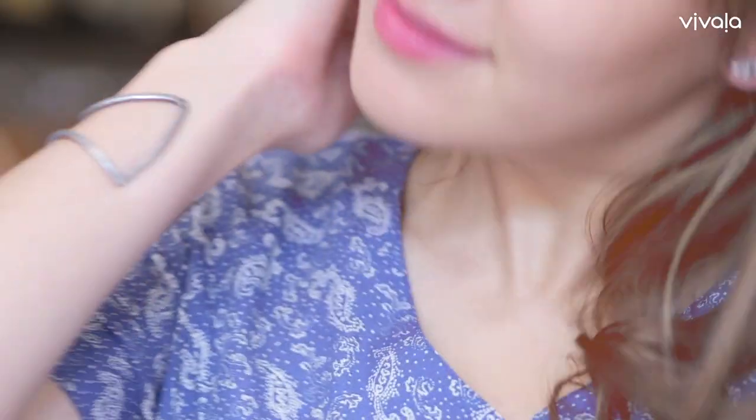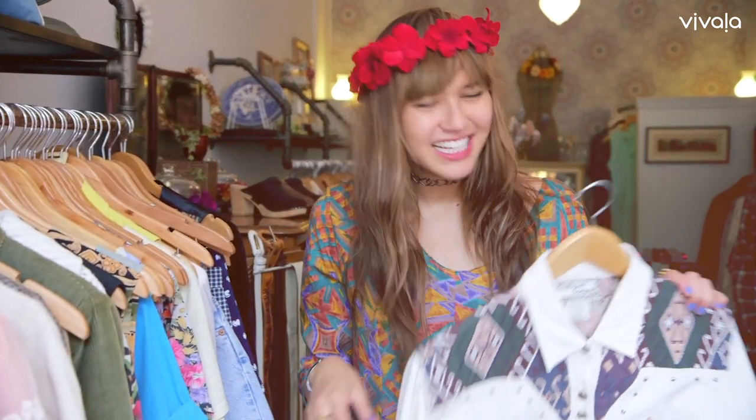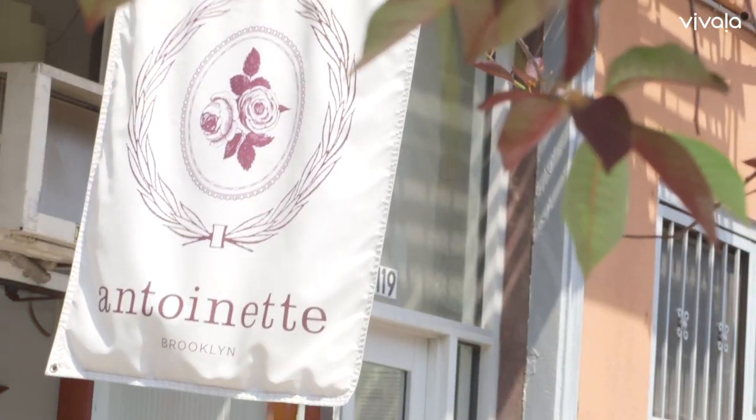We all know that the 90s are everywhere right now, but how to stand out from the crowd? In this episode, I visit Williamsburg vintage hotspot Antoinette to find original pieces that no one else will have. My name is Lexi Oliveri and we are in Williamsburg, Brooklyn at Antoinette.